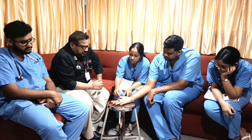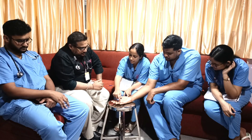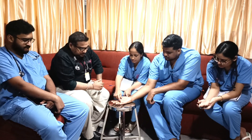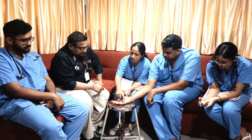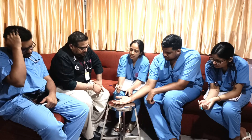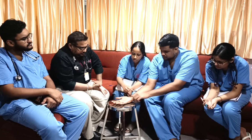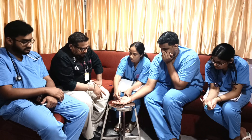All three joints' flexion was compromised. The ulnar nerve supplies the flexor digitorum profundus, which helps in distal phalangeal flexion, and also the flexor carpi ulnaris. All of these being compromised gave us a clear clue of ulnar nerve injury.